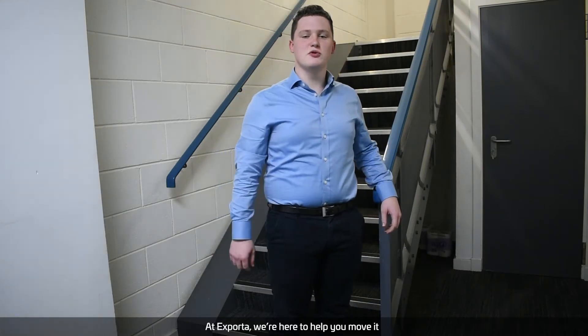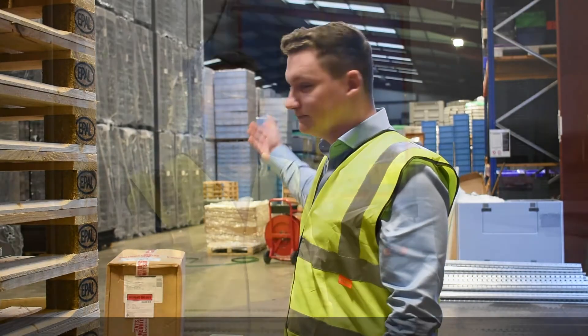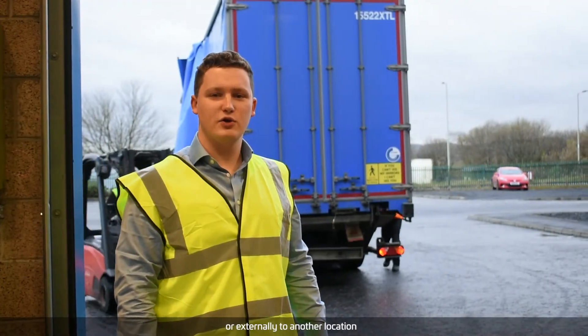At Exporter we are here to help you move it, and today I'm going to be talking about some of the products that will help you do just that. We are dedicated to helping you safely and efficiently move your products from A to B, whether it's internally in your warehouse or externally to another location.